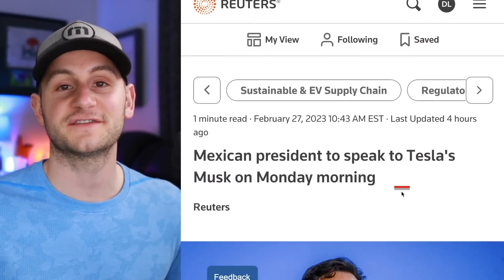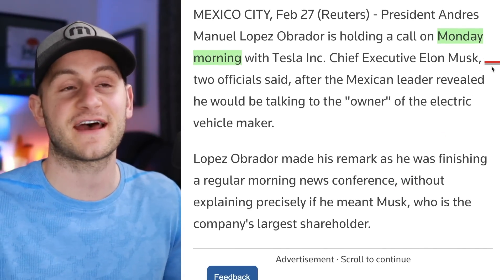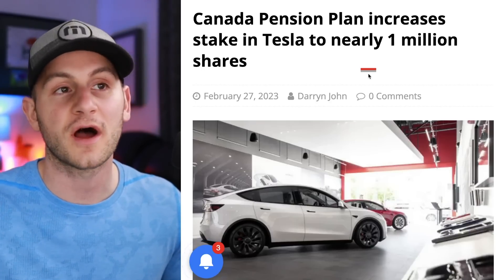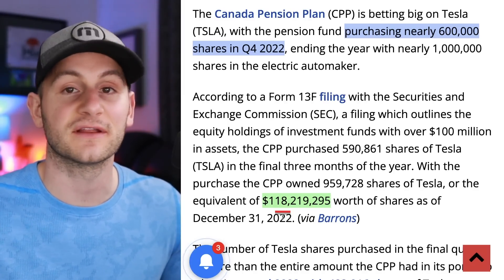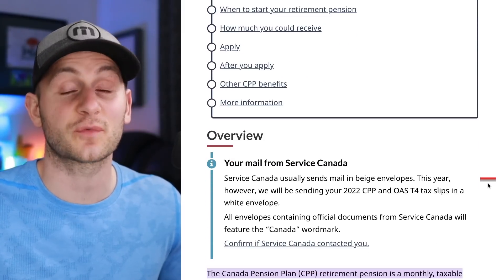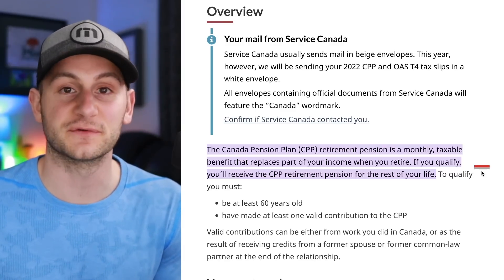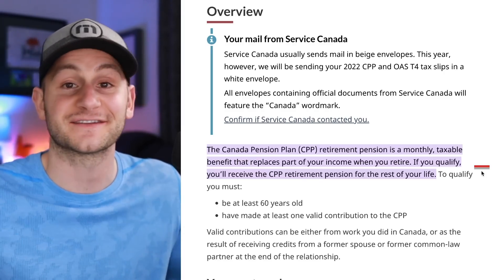At this point, the Tesla Mexico reporting is just comical — today we get a Reuters article that literally just tells us the Mexican president is set to have a phone call with Elon. A Canadian pension plan run by the government bought around 600,000 Tesla shares throughout Q4, upping the total to 1 million. At the end of the year, the total holding was worth around $118 million. This is noteworthy because this pension plan is run by the government and is one of the main pillars of the Canadian retirement program — a good sign they like where Tesla is headed.